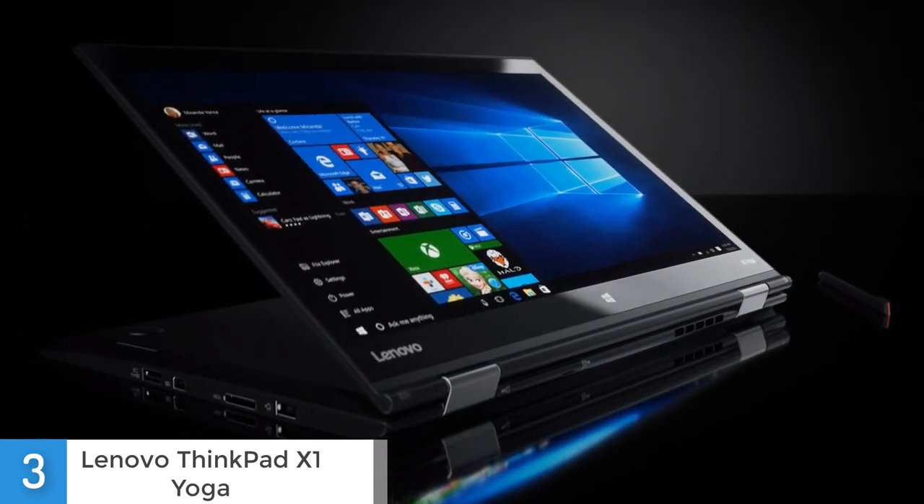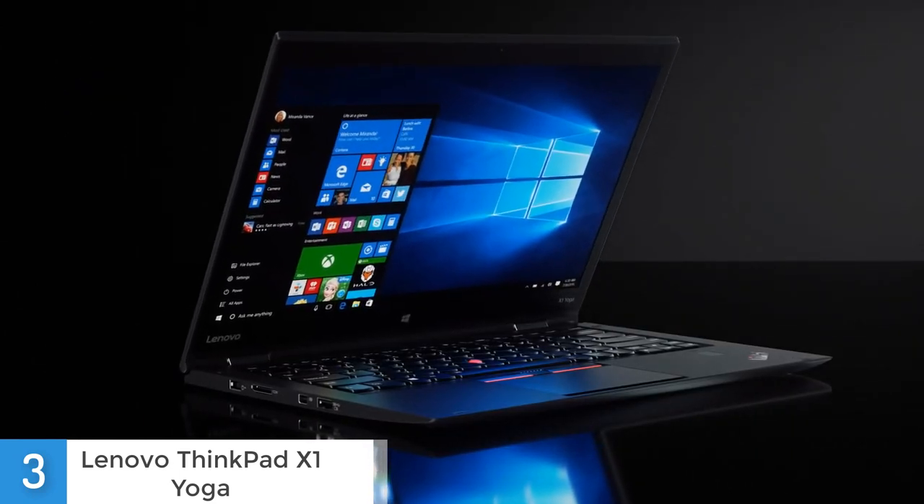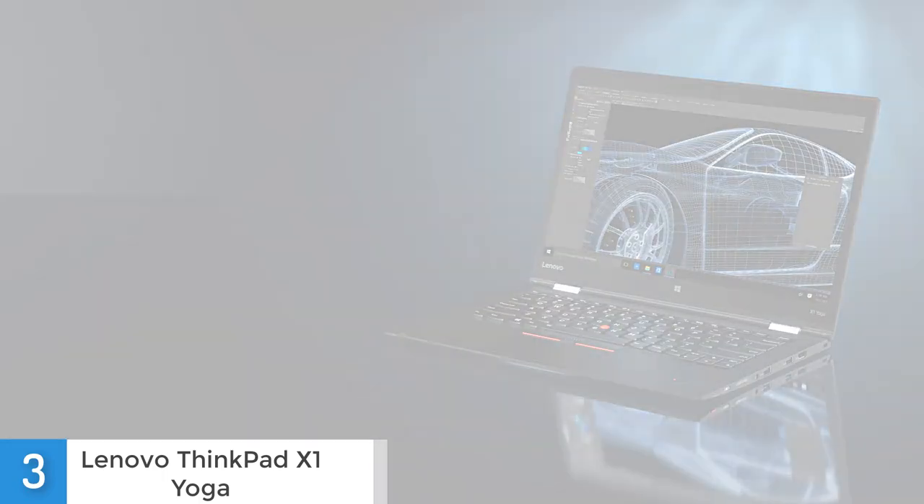Overall, I think this is a very nice laptop which has a ton of features. However, the price is a bit high compared to most laptops in the market.